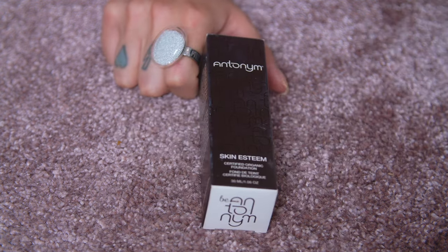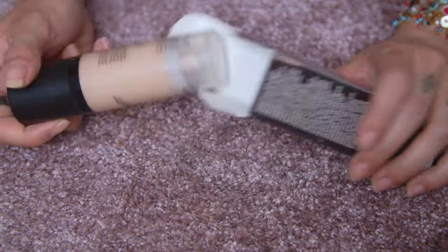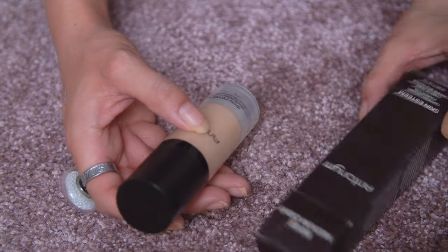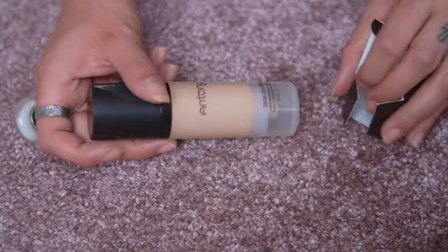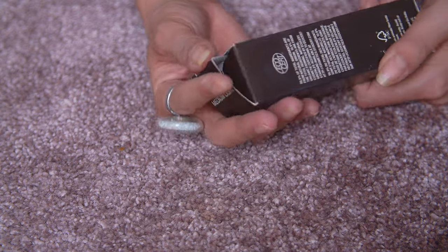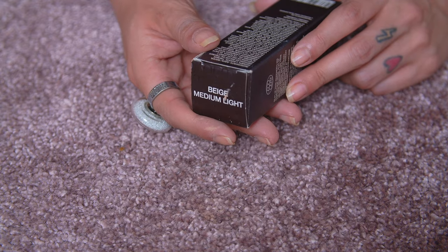This one is still in its original packaging — it was just the wrong shade and I never purchased a good shade. This is Antonym — does this brand even exist anymore? The shade is Beige Medium Light. I'm going to give this to the recycling center because it's very old, and I wouldn't feel comfortable giving something this old to any of my friends.